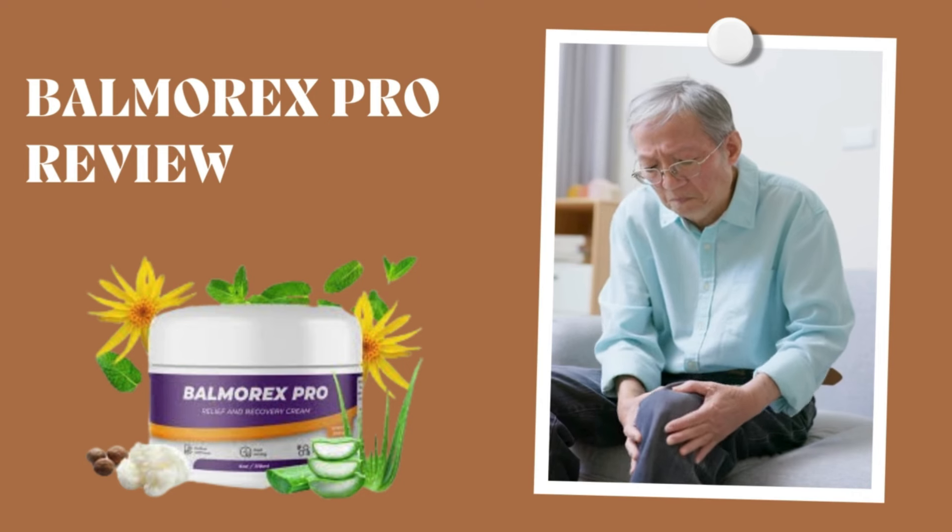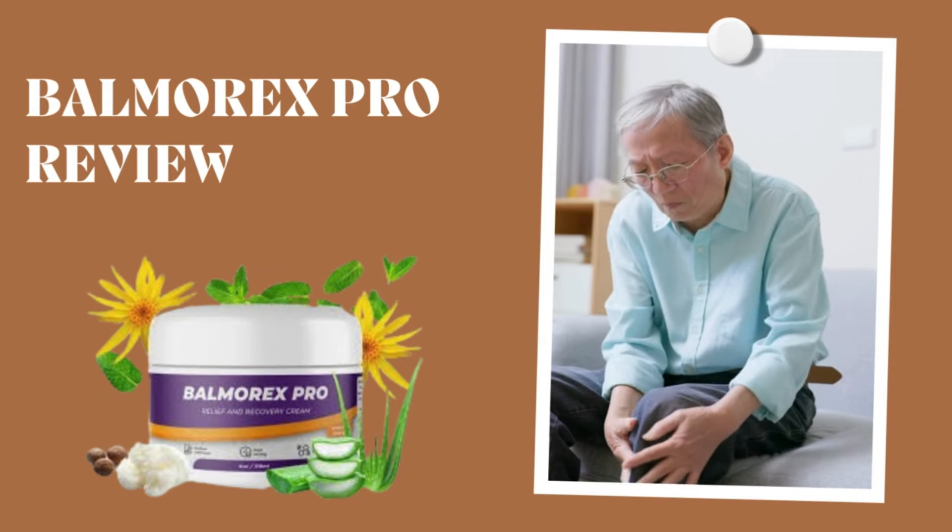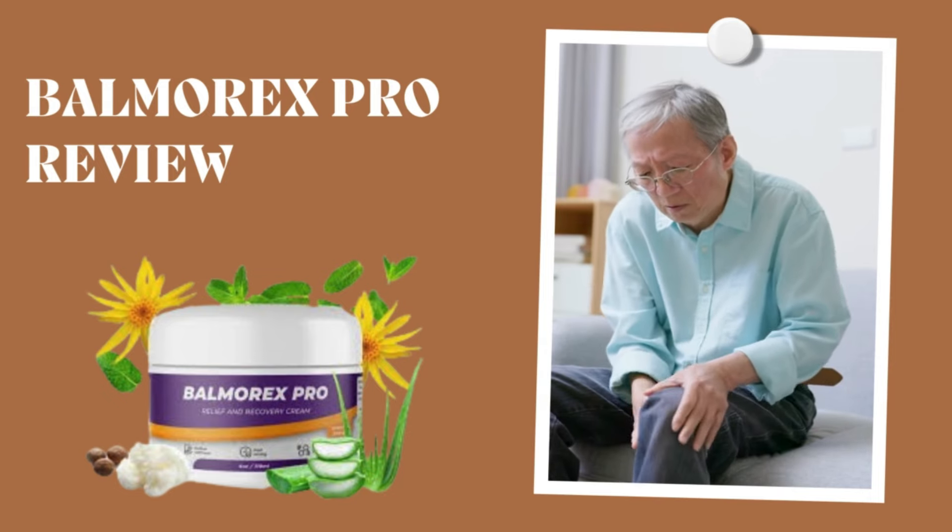Hey there, it's Anna, and today I'm tackling something that hits close to home for many of us: joint and back issues. If you've ever dealt with discomfort, stiffness, or outright pain in your joints or back, you're not alone.